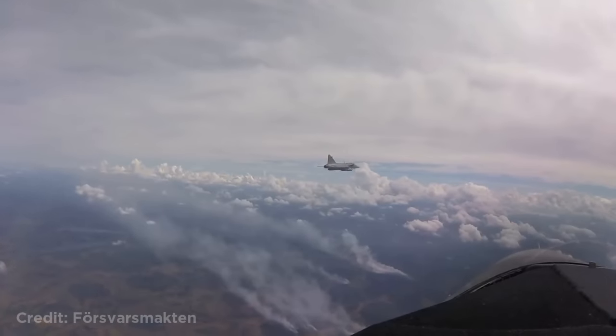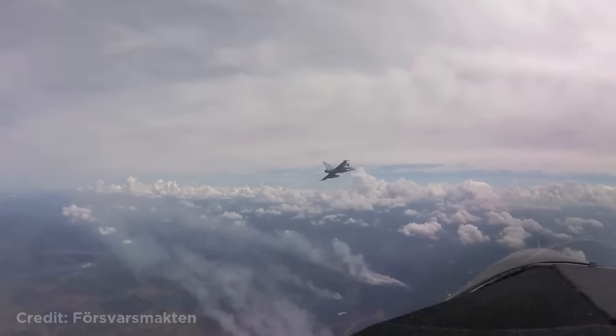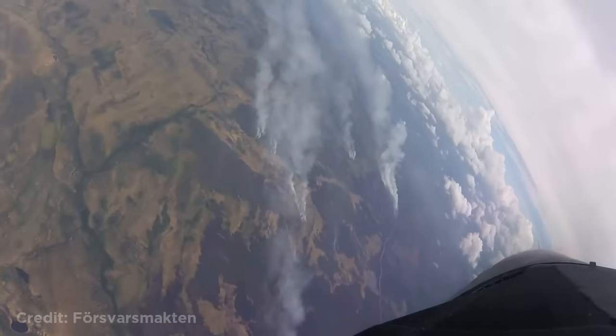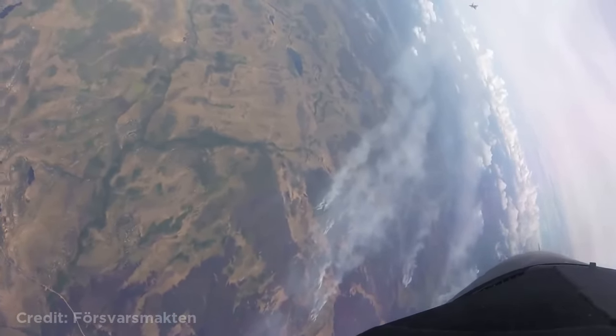This Swedish fighter jet dropping a bomb on a forest fire. This was done to remove oxygen from the fire.